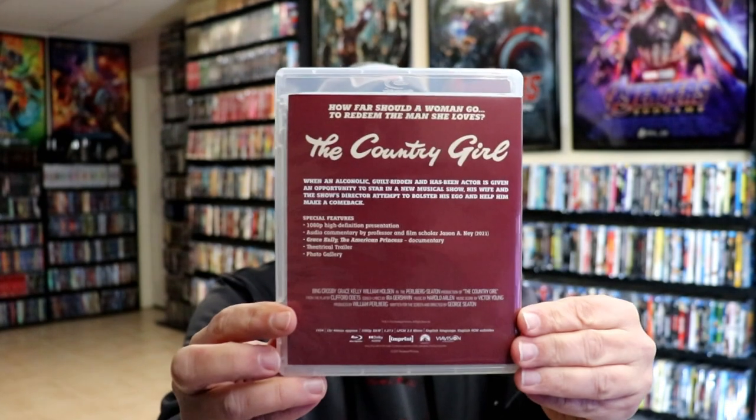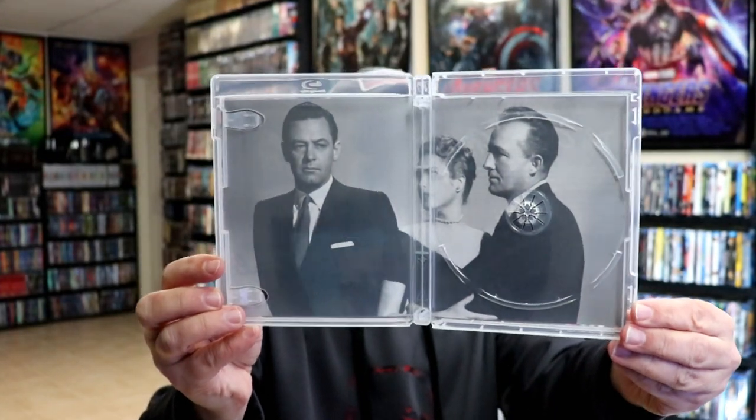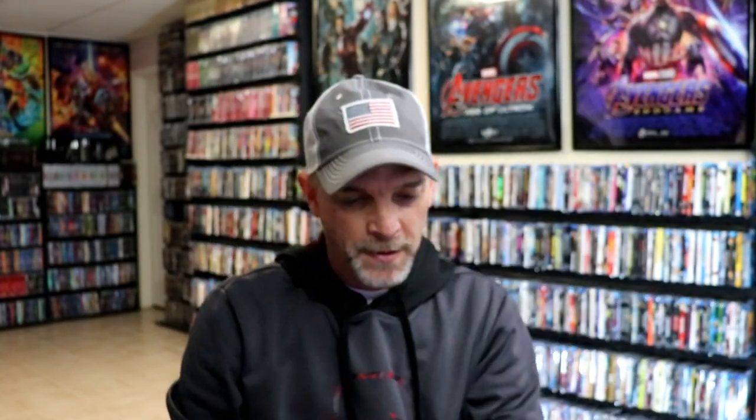And then here's the back. We open it up and we do have our inside here. Let's take a closer look at this disc guard — really nice looking. And then we do have some inside artwork with the three stars. Let's go ahead and take a look at the disc menus.